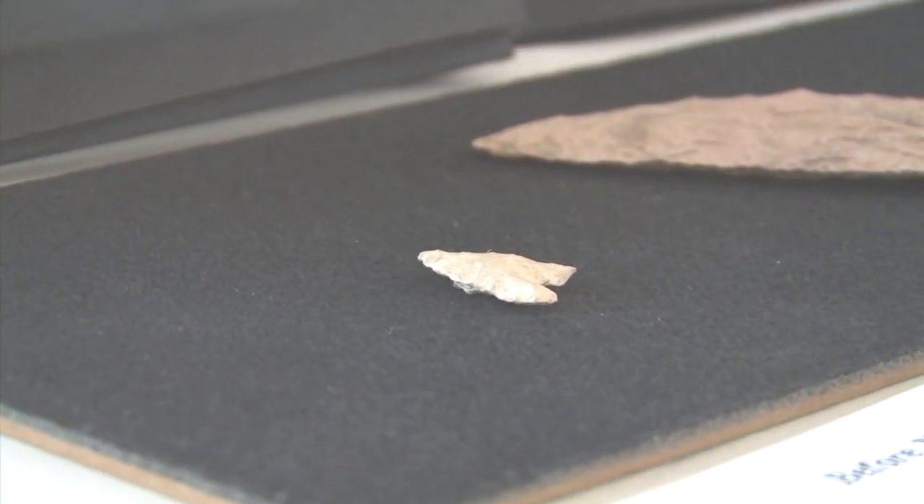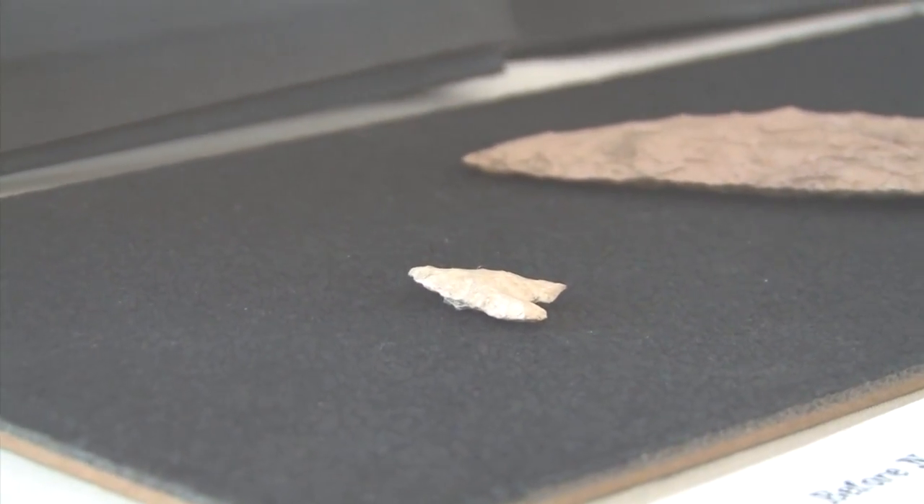We have a little arrow point that's actually 9,000 years old. It dates from pretty much the time that the ice sheets retreated from this area, so that's quite spectacular.